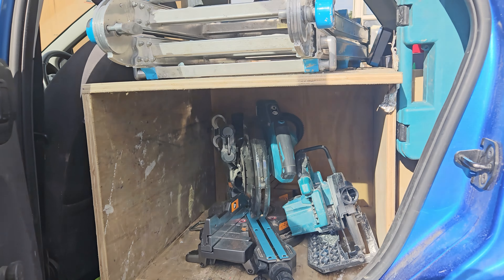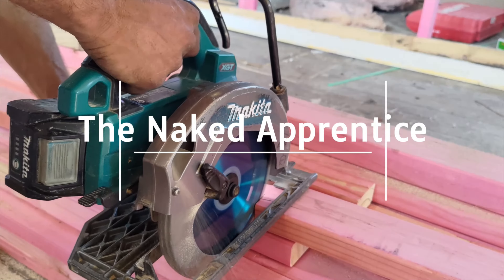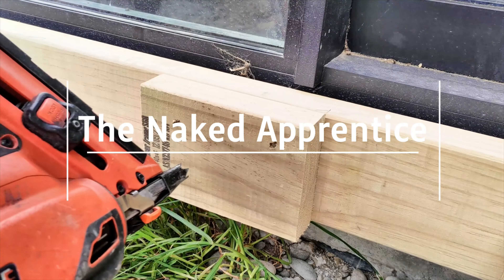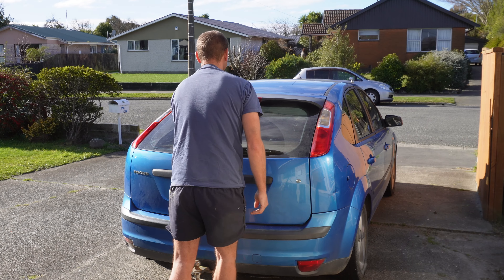How many tools can I fit in my car? I think you'll be surprised. Hi, Len here. I've been building for three years, still got this same car, and I constantly get people telling me how amazed they are at what I fit in there. So let's go take a look.